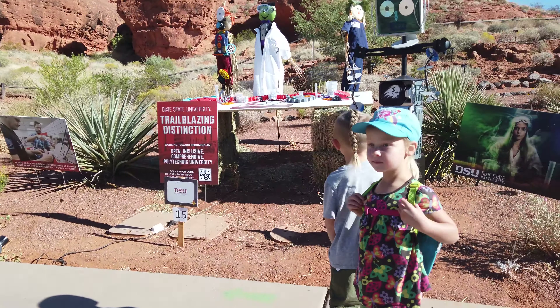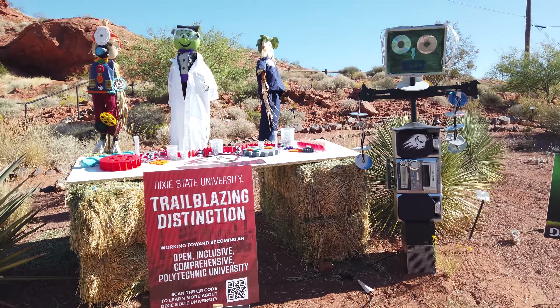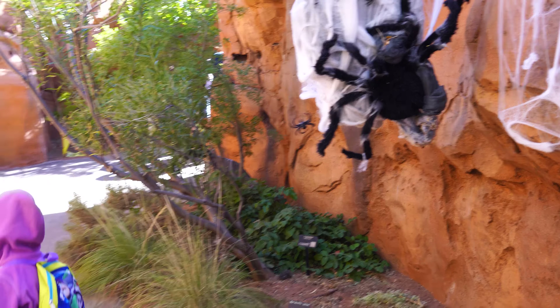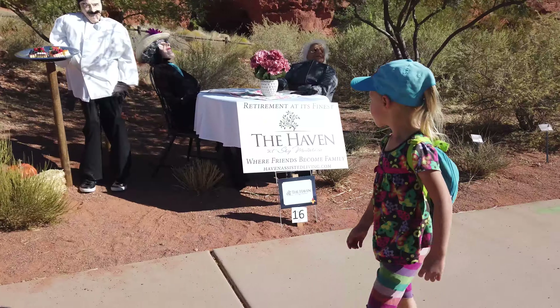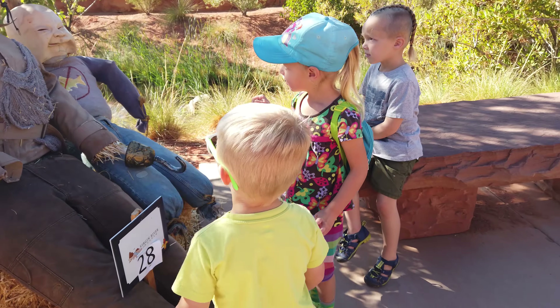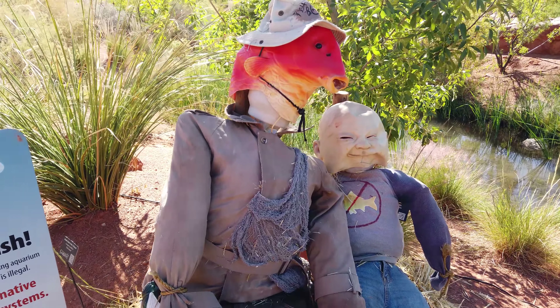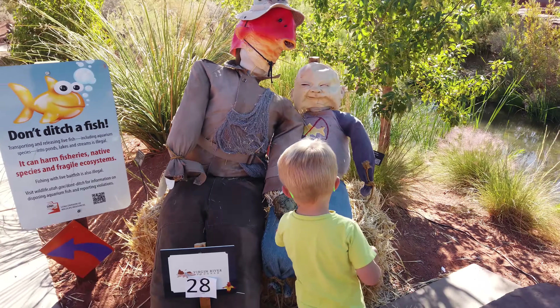We're walking through the garden exhibits and the kids are checking out the scarecrows. Lydia spots something unusual. Lucy finds a spider, and Lydia finds one too. There's also a pirate scarecrow — it looks a bit weird, but it's one of the more creative entries. It's kind of interesting to see what the families and businesses come up with for these displays.